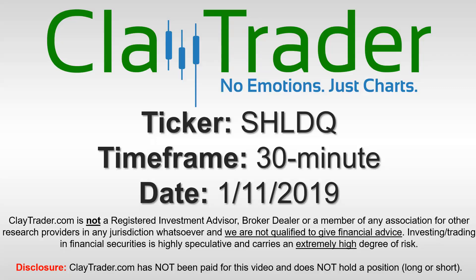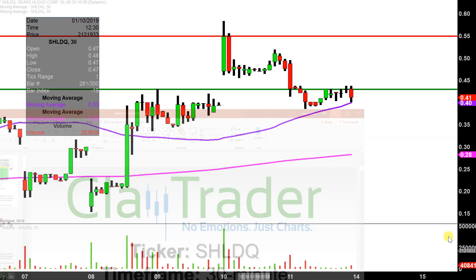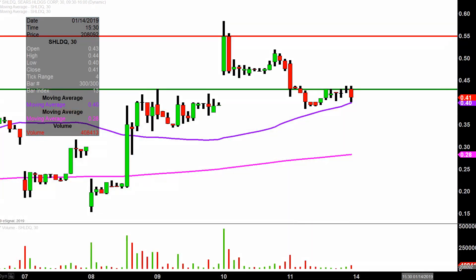Hey, it's Clay and this will be a video chart on ticker symbol SHLDQ. We will take a look at the 30-minute time frame. Real quick, what do I mean by 30-minute in case maybe you're new to charts?